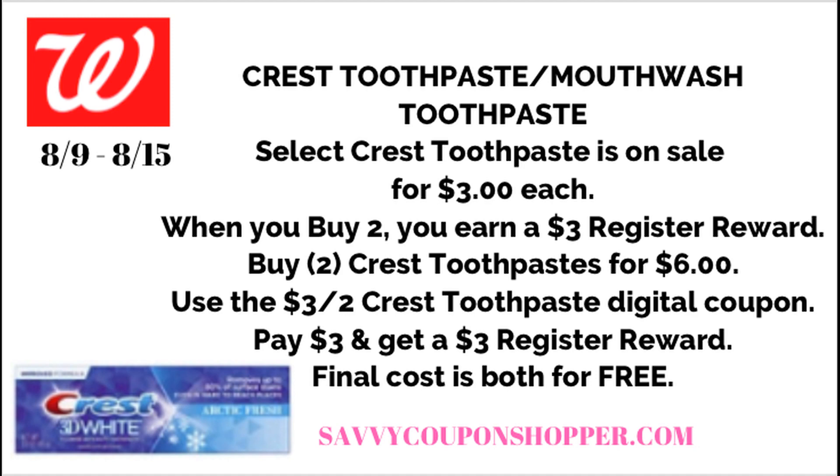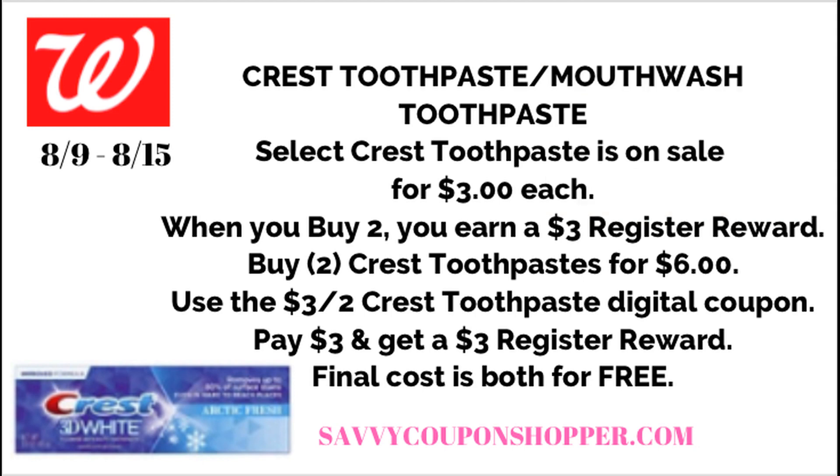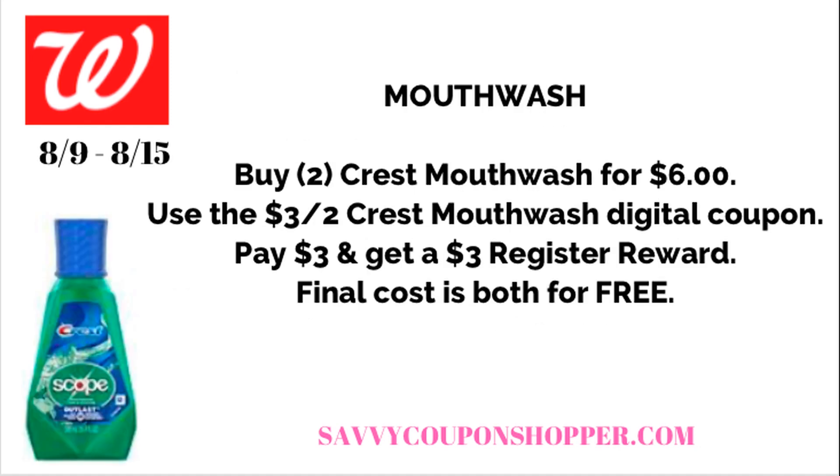Here's a scenario for the Crest Toothpaste: grab two at $3 each, bringing your total to $6. Check your Walgreens app — there's a $3 off two digital coupon available now to clip and send to your account. Use that digital coupon and you'll end up paying $3 for two toothpastes and getting back a $3 register reward, making them both free.